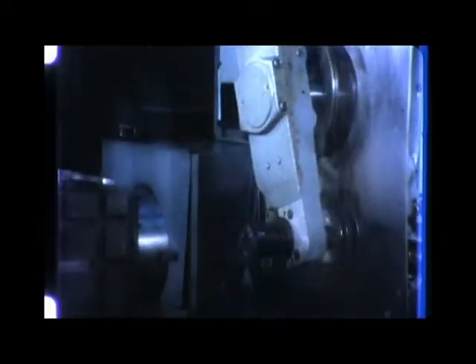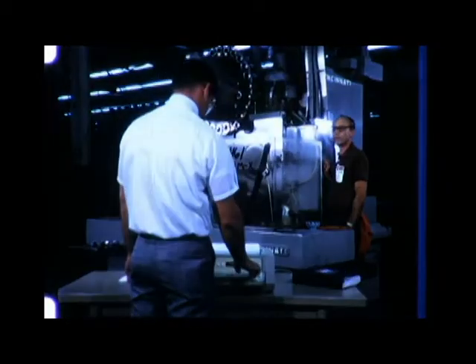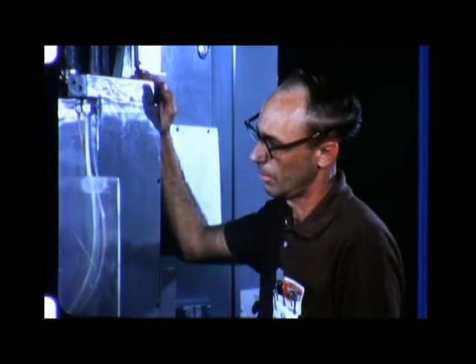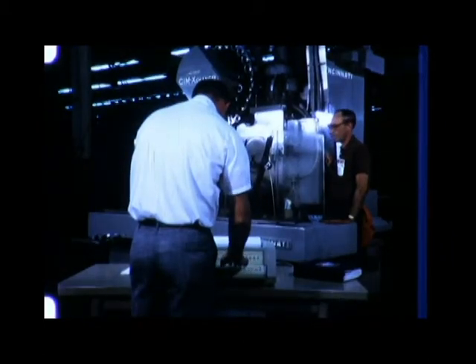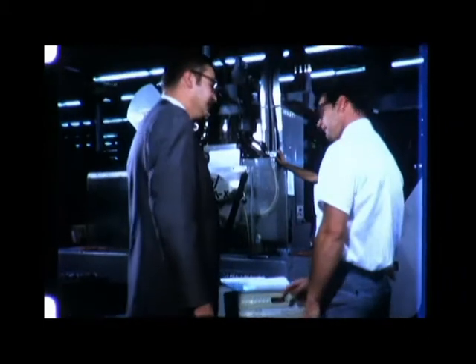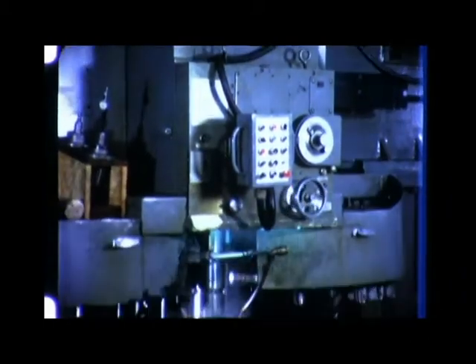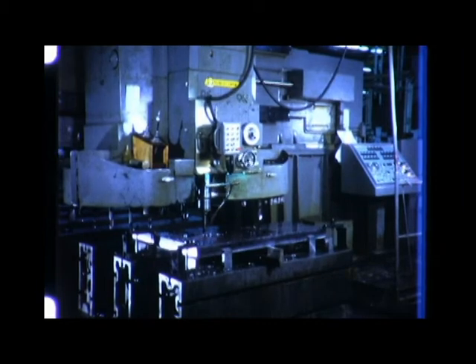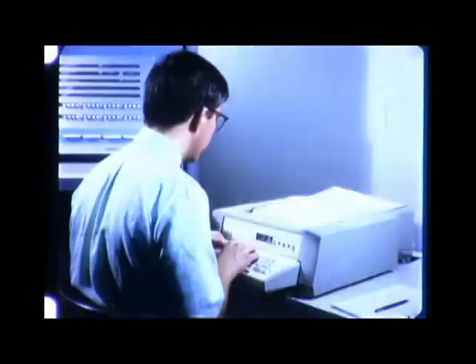Initially, the GE Commander system will be used at Schreiber to operate two machine tools, with a number of machines being brought under Commander control in succeeding months. The system will enable Schreiber to correct and optimize part programs at the machine by means of a mobile GE Terminate 300, saving valuable utilization time by eliminating the need to punch a corrected program in paper tape. The Commander's capability to control many NC machines simultaneously with substantial savings in hardware and its compatibility with machines of different manufacture makes it a natural step in Schreiber's ever-improving manufacturing techniques.